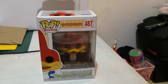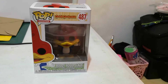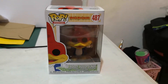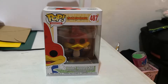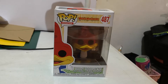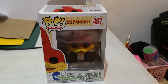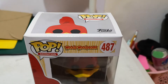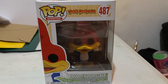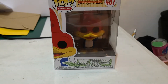Hi guys, good morning! This is JCollections, we're back. I'm just happy to share one of my latest hauls — a toy I got last Thursday or Wednesday. This is a Funko Pop, actually my second Funko Pop figure that I have right now. It's Woody Woodpecker.